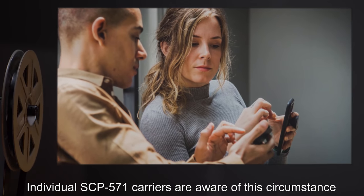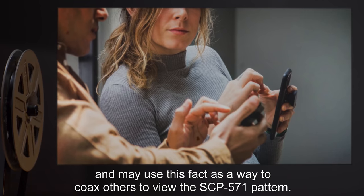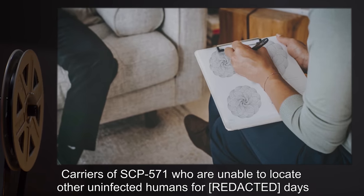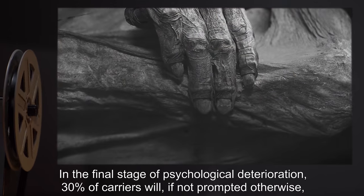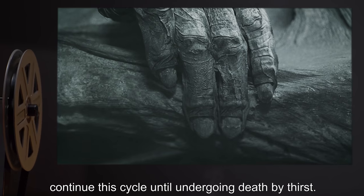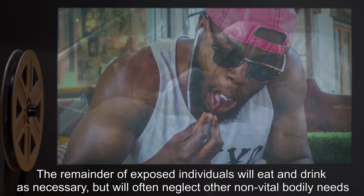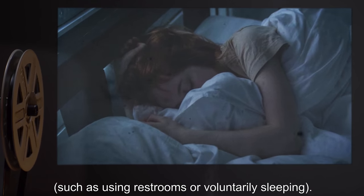Individual SCP-571 carriers are aware of this circumstance, and may use this fact to coax others to view the SCP-571 pattern. Carriers who are unable to locate other uninfected humans for days will begin to regularly coax other carriers to view and copy the pattern again. In the final stage of psychological deterioration, 30% of carriers will, if not prompted otherwise, continue this cycle until death by thirst. The remainder will eat and drink as necessary, but often neglect other non-vital bodily needs such as using restrooms or voluntarily sleeping.